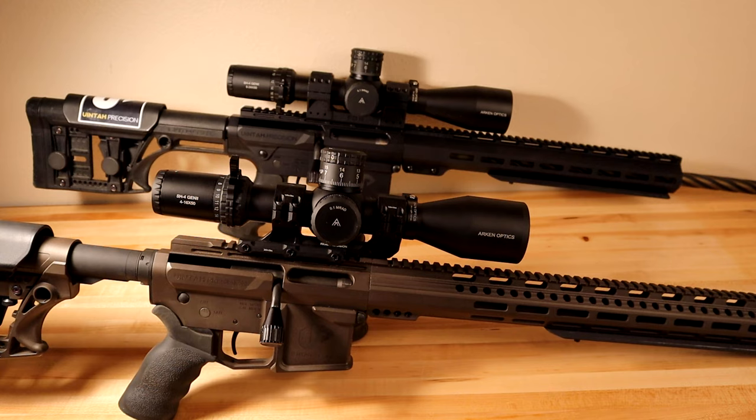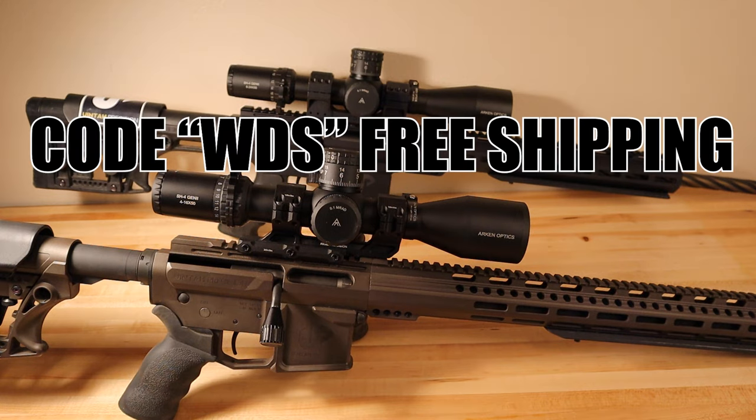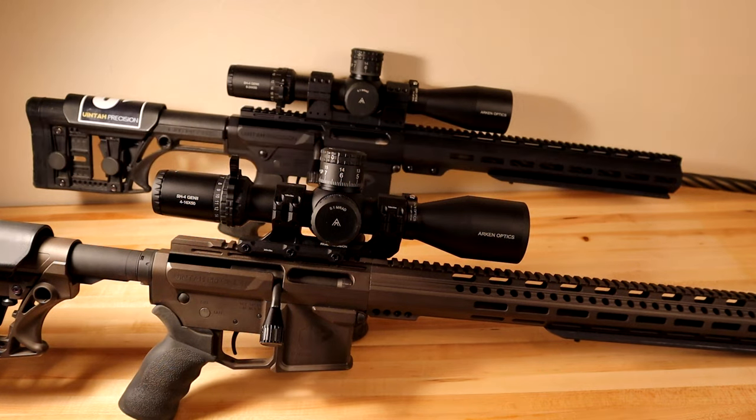Well guys, that's my list. Definitely let me know if you think there are reasons you'd rather have a 6-24 over a 4-16 down in the comments. Personally I like the 4-16 — the compact size and all those features I just talked about. Thanks to Uinta Precision, those rifles are super badass — be sure to check those guys out. I have an affiliate link down below for Arken Optics. These scopes are really awesome and the demand is just high on them, so I greatly appreciate your time. Please drop a comment below and we'll see you guys in the next one.